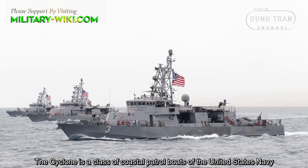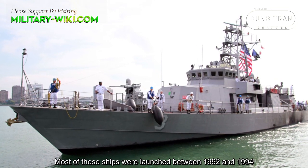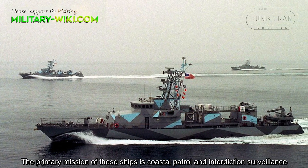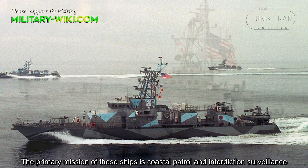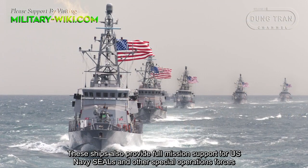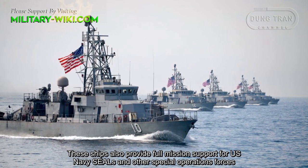The Cyclone is a class of coastal patrol boats of the United States Navy. Most of these ships were launched between 1992 and 1994. The primary mission of these ships is coastal patrol and interdiction surveillance, an important aspect of littoral operations outlined in the Navy's strategy. The ships also provide full mission support for U.S. Navy SEALs and other special operations forces.